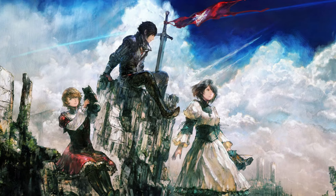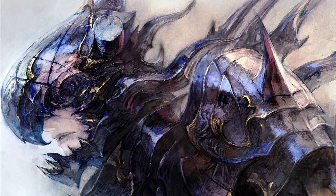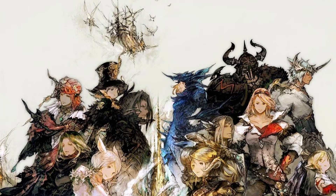I was looking at some of the promotional art from the new Final Fantasy game and was really amazed by the art style and the brushwork in these paintings. I looked into it and found out that the character designer is Kazuya Takahashi, who has also worked on artwork from Final Fantasy 14. Today I wanted to analyze his art and then try to replicate one of the paintings from Final Fantasy 16.